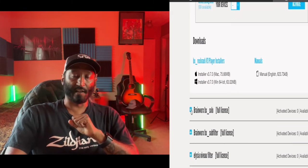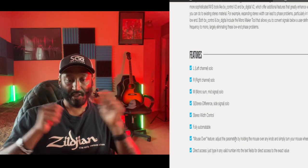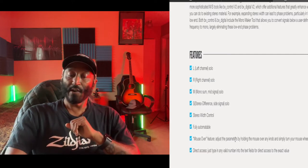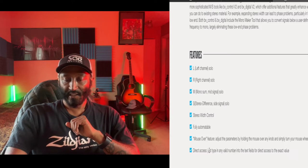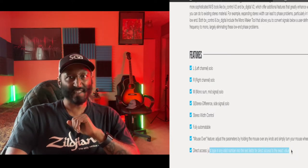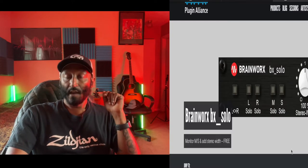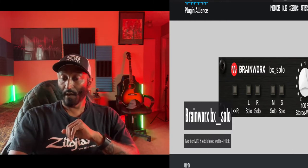Brainworks bx solo. Overview features: left/right channels mono sum, mid signal solo, stereo difference side signal solo, stereo width control, fully automatable. Mouse-over direct access — just type in any valid number to the text fields for direct access to the exact value. Basically one plugin that lets you solo things left and right and control stereo width. Pretty cool.